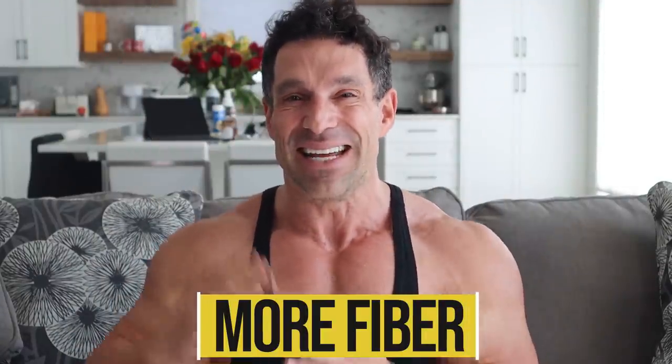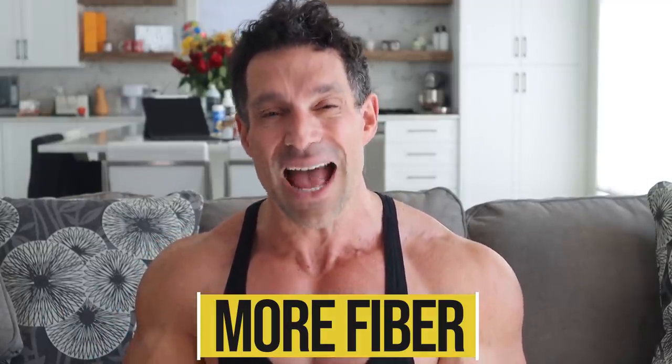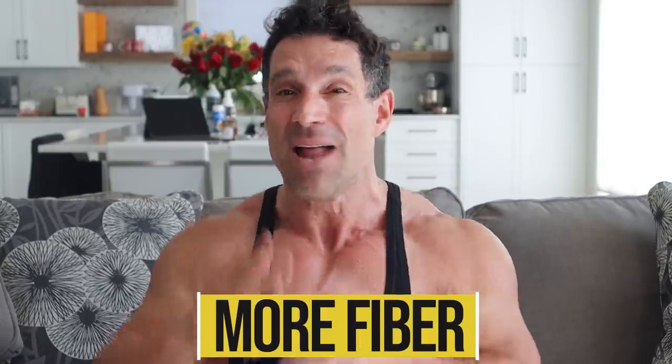Number three: eat more fiber. Same reason — it increases the thermic effect of food. You burn off more calories eating things high in fiber, like fruits and vegetables. Yes, fruit has fructose, but it also has fiber, and fiber takes more energy to digest. Some fiber has two calories, some has none. When you eat a diet high in fiber, you're burning off more calories, and the net result is you lose weight.